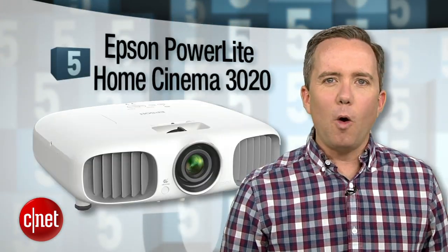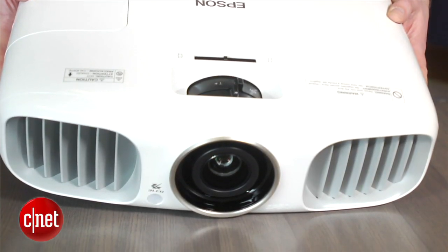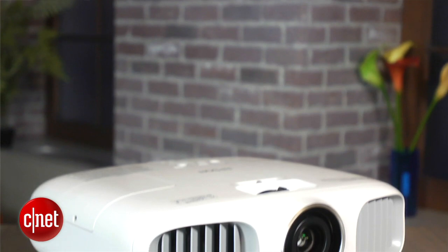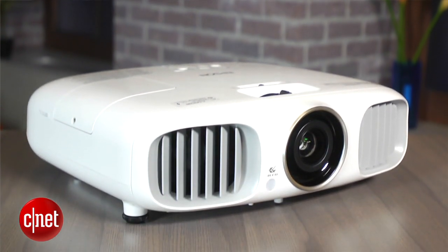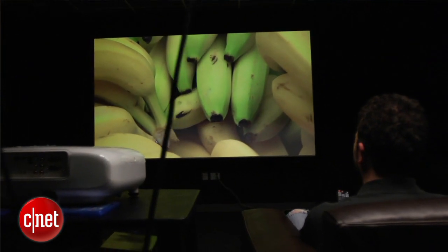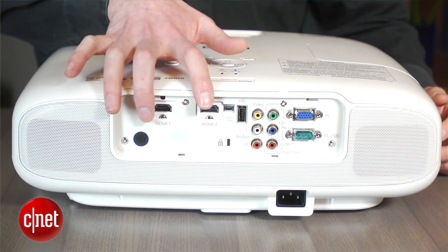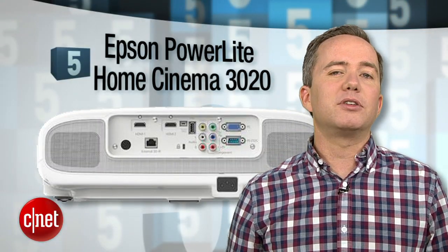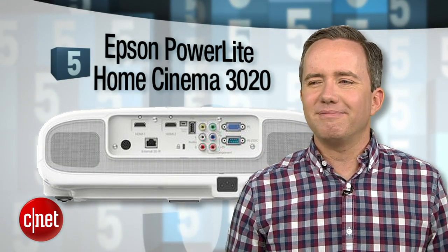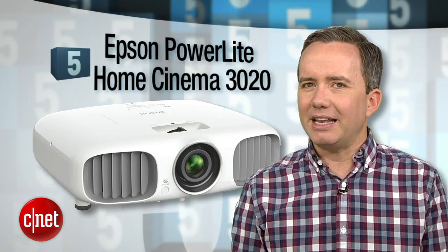Starting off at number 5, the Epson PowerLight Home Cinema 3020. Epson is a big player in this game, and at $1,500 the 3020 gives you a taste of what got them there — great black levels, good shadow detail, and 3D support. You can upgrade this one to wireless HDMI for an extra $300, but at that price there are some other options worth exploring. Plus, something about the grills on this one give it an evil robot vibe that kind of freaks me out.